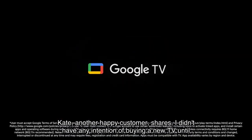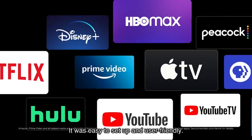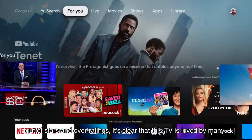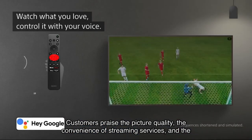Kate, another happy customer, shares: 'I didn't have any intention of buying a new TV until I spotted the Sony TV XK series on Amazon Prime Day. It was easy to set up and user friendly.' With an average high rating and over many verified ratings, customers praise the picture quality, the convenience of streaming services, and the fair price for excellent quality.